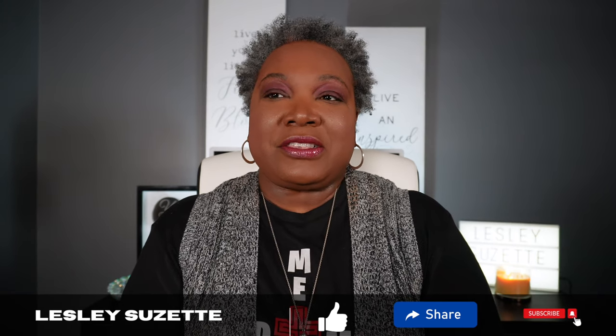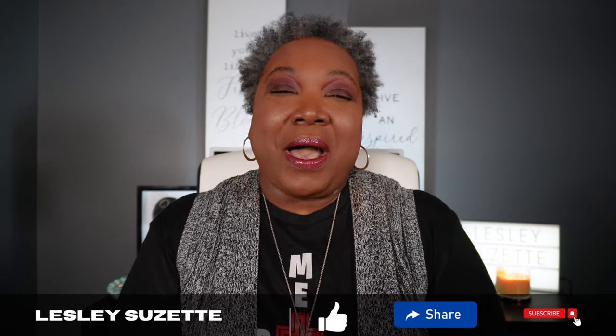Hi everyone, this is Inspiringly Natural with Leslie Suzette, back again for another wonderful video. Here we talk about all things beauty, all things fragrance, and all things self-care. Today we are going to talk about some additional, amazing, unique, wonderful layering combos with fragrances that you may already have on your shelf. They're pretty inexpensive too, so I look forward to sharing these amazing fragrance layering combos.